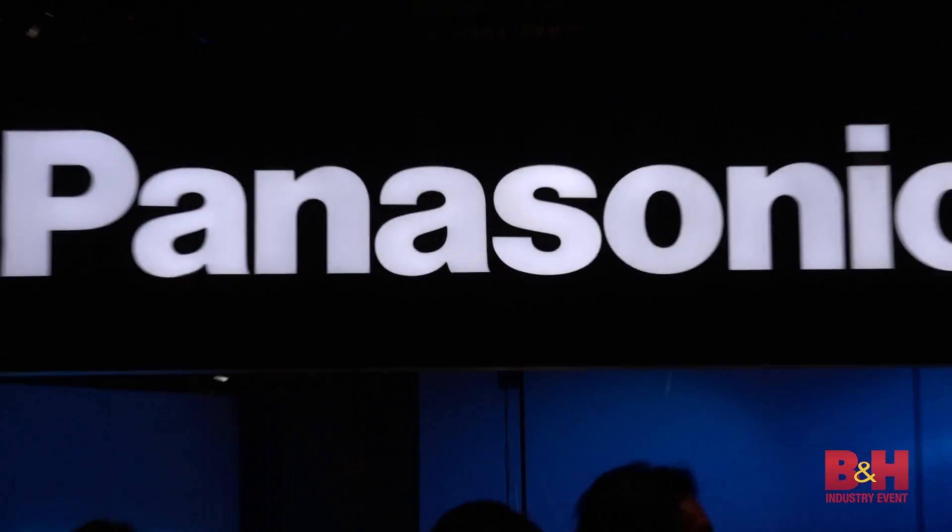Hey everyone, this is Doug with B&H again. I have Sean, a familiar face with Panasonic. We have gone over the GH5 now at extensive lengths. Let's just do a quick summary.